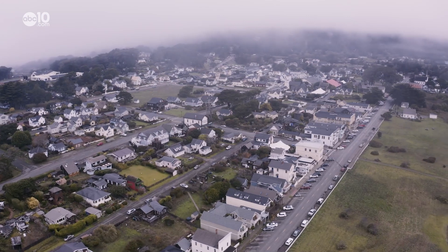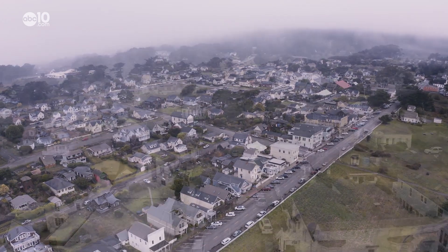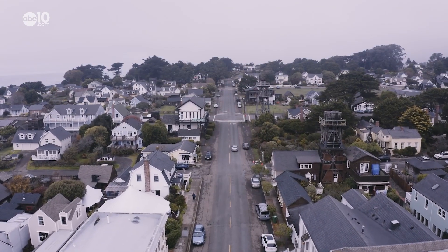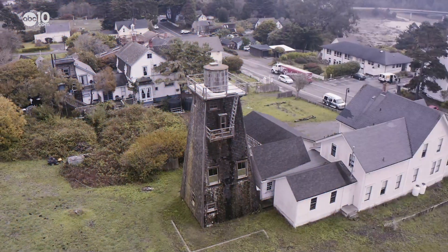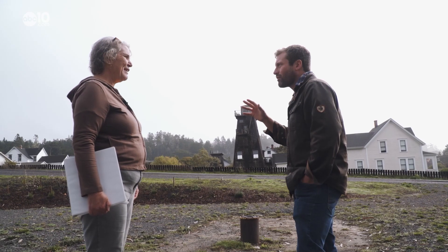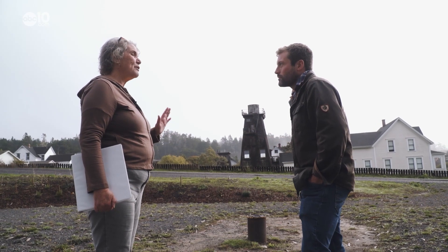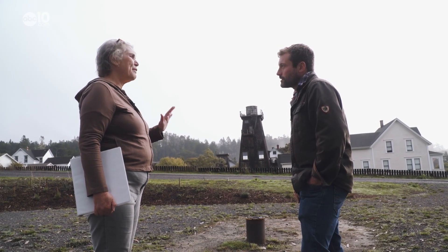When the fog clears from the Mendocino coastline and retreats to the redwood forest, you can see them. They are everywhere — some are tall, some are short, and some look like they're falling apart. There are a lot of water towers here. We're somewhere between 24 and 30 left.